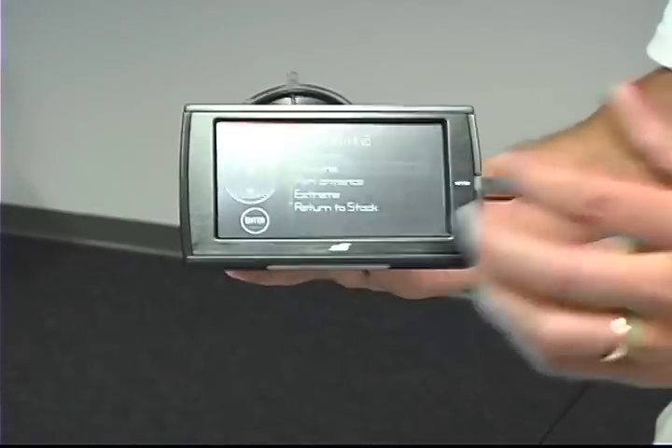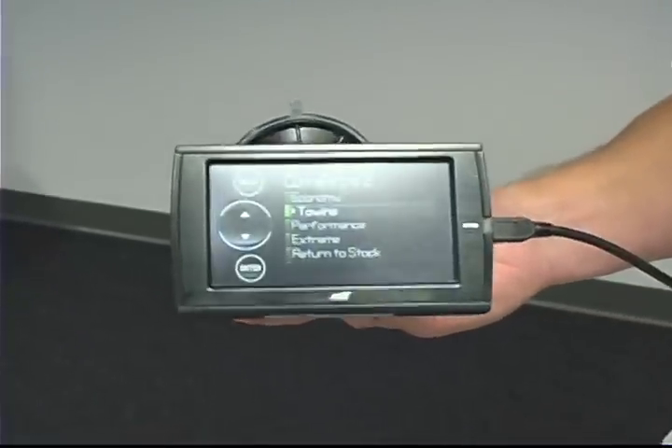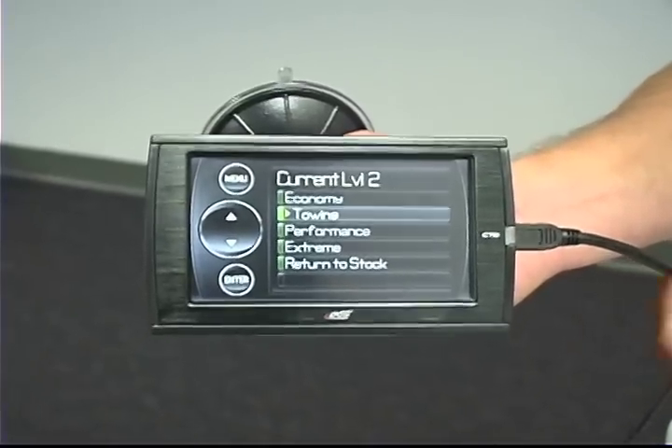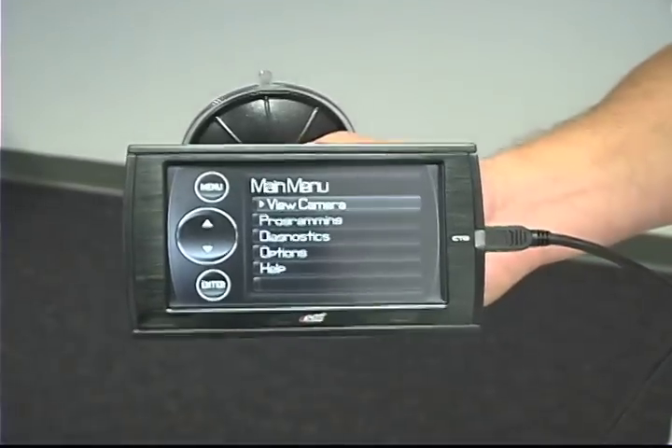Power programming — the programming is very quick. You've got four power programs to choose from. It's a very simple install and very quick for the consumer to use.